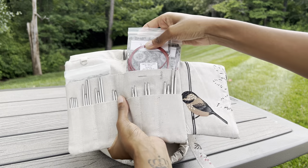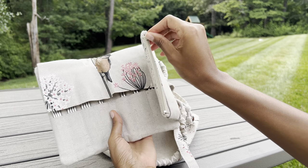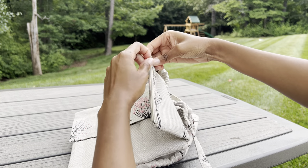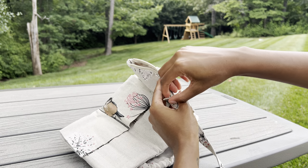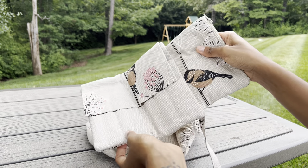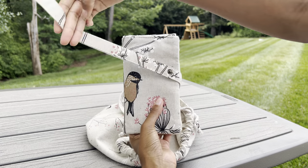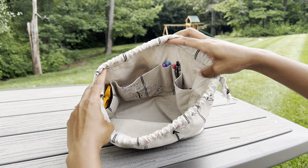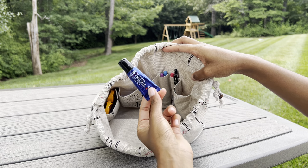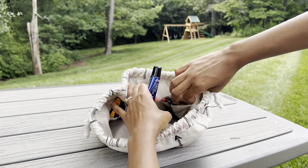In these back pockets I just keep my cables. Mine come in two sizes, so I keep small on the left and large on the right — nothing too fancy. Then there's this little side zipper pocket that I don't keep very much in right now — just a little gripper and some removable stitch markers. I'll zip that back up, do a little trifold to close it, wrap the strap around, and snap it closed. Easy to use and the fabric feels so great.